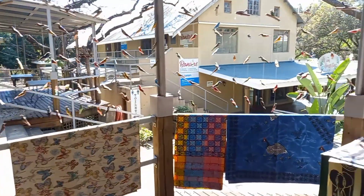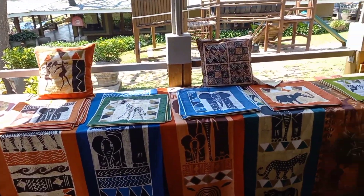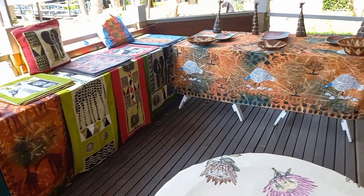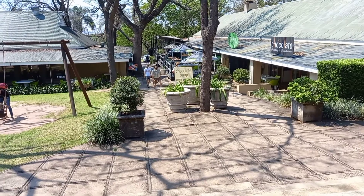Here you can see there are a lot of traditional items that you can buy in and amongst the trading post as well — cushions, tables, tablecloths, placemats, ornaments, traditional bowls, and some animal figurines as well.